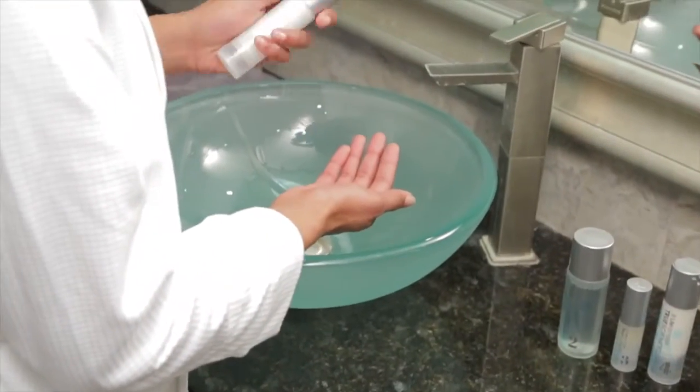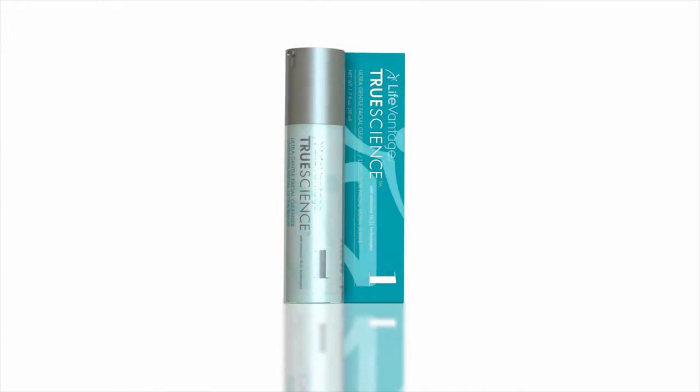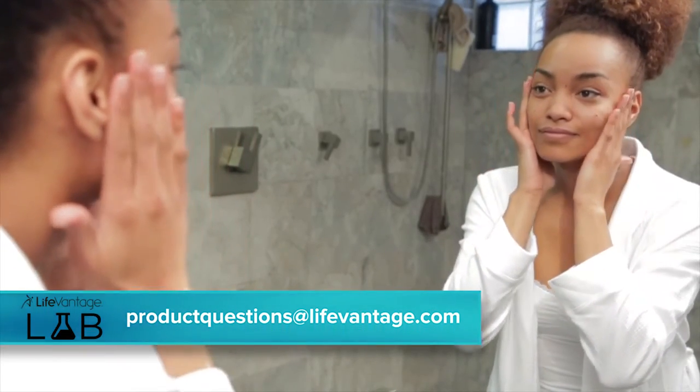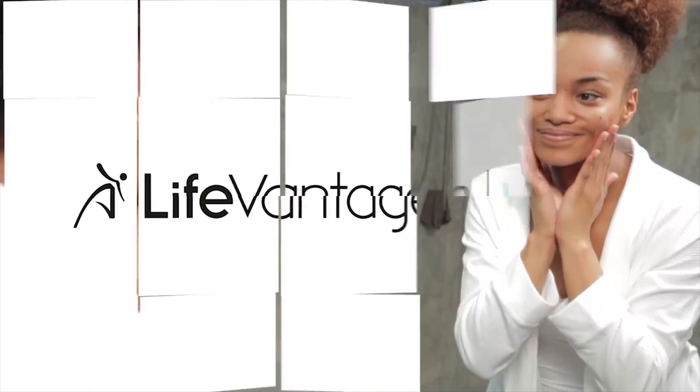We hope you enjoyed this closer look at our remarkable TrueScience Ultra-Gentle Facial Cleanser, which you can only get from your LifeVantage distributor. Remember to send in your questions and comments to the email address you see here, and join us for the next show when we discuss NSF certification and what it means to you. We'll see you on the next LifeVantage Lab.